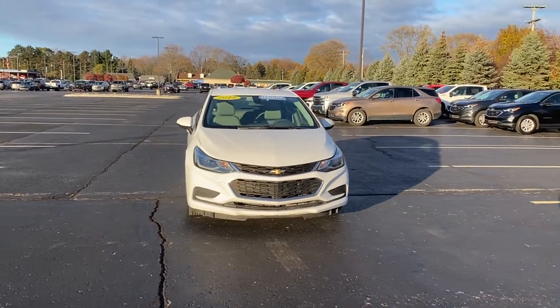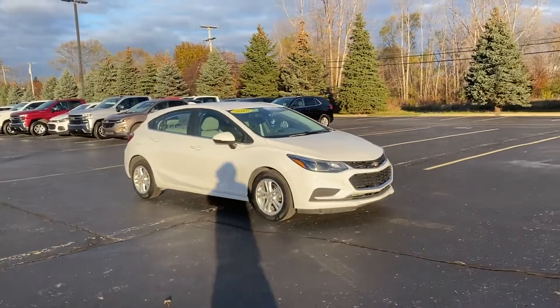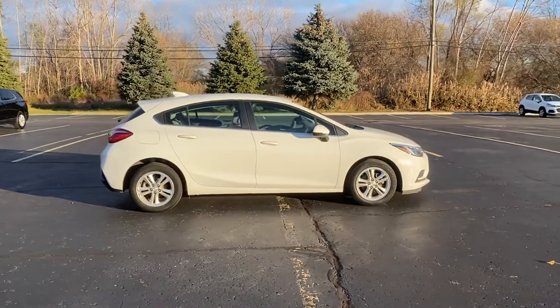2018 Chevrolet Cruze, with less than 39,000 miles on the odometer. This sedan combines safety and comfort with style and performance.